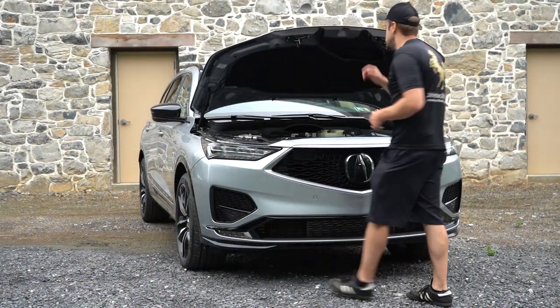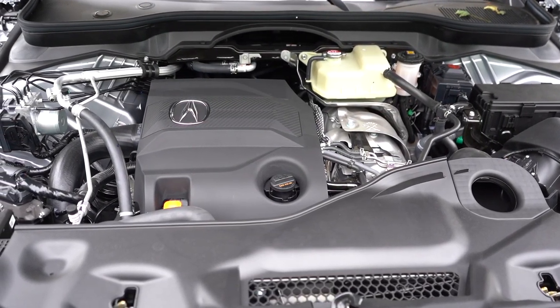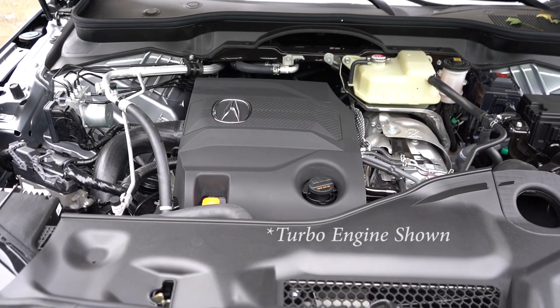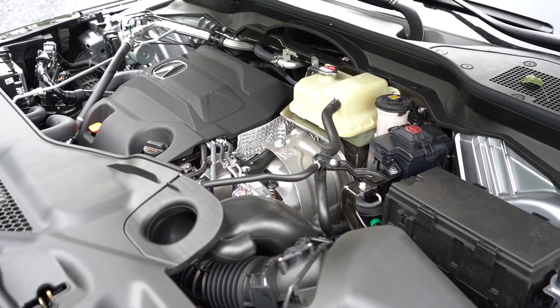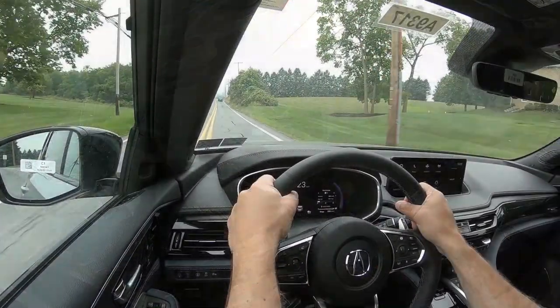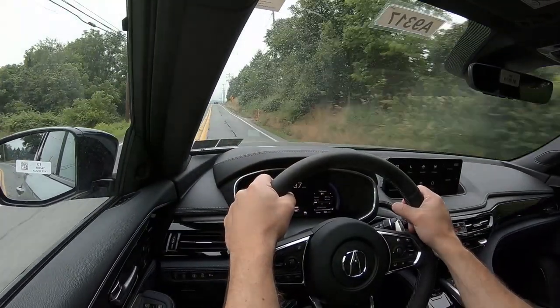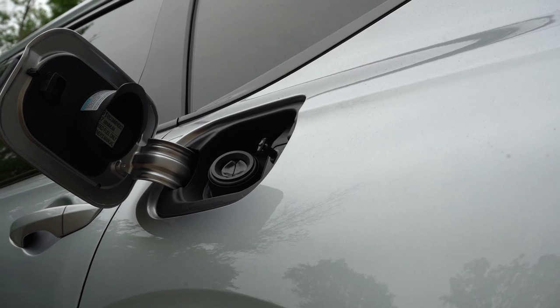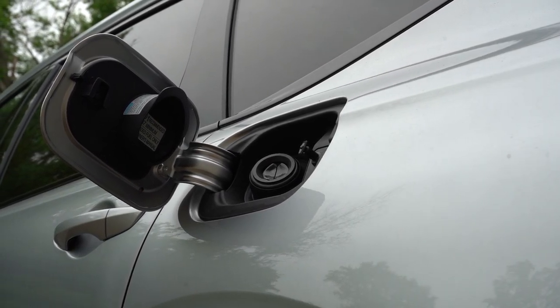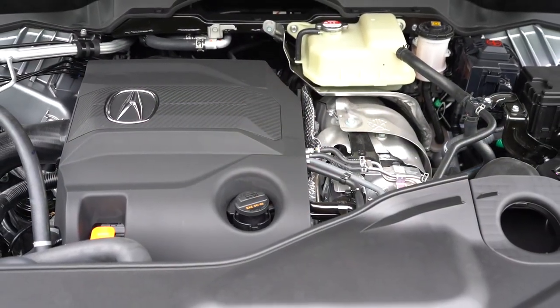There are a couple of different powerplants for the MDX. The first belongs to the non-Type S trims: a 3.5-liter naturally aspirated V6 putting out 290 horsepower at 6,200 RPM and 267 pound-feet of torque at 4,700 RPM, sent to the front or all wheels through a 10-speed automatic with paddle shifters. Zero-to-60 comes in at 5.7 seconds. MPG is 19 city, 26 highway for front-wheel drive; 19 city, 25 highway for AWD — not much difference, so you might as well get the all-wheel drive. It takes premium unleaded fuel.